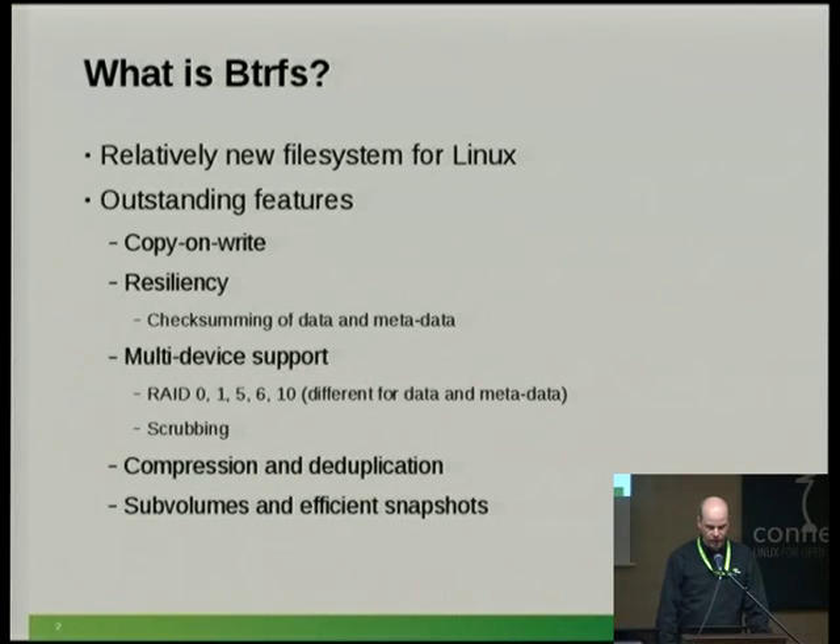Scrubbing is done automatically during reading, but you can also run it as a batch job to check that everything is okay on your hard disks. Not all of these features are considered completely stable — for example, RAID 6 is extraordinarily new so it's not considered stable yet. Additionally, BtrFS can do compression, which is transparent for the user, and it can do data deduplication.